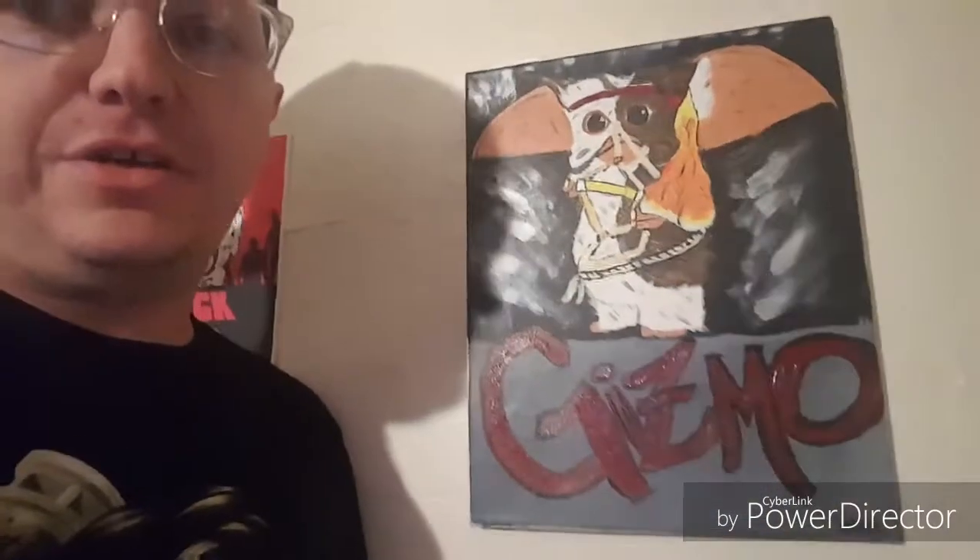Got the Godzilla that glows in the dark — but as cool as I like all of those things, none of them can hold a candle to these two things right here: my paintings.